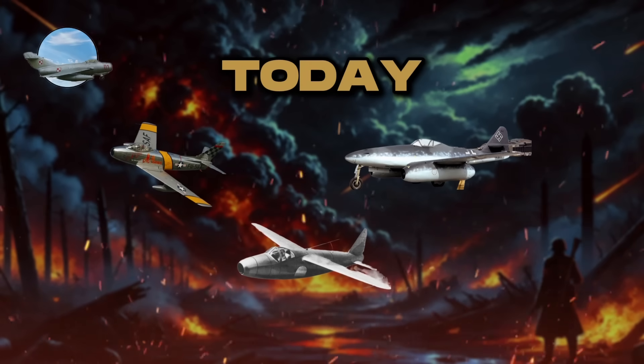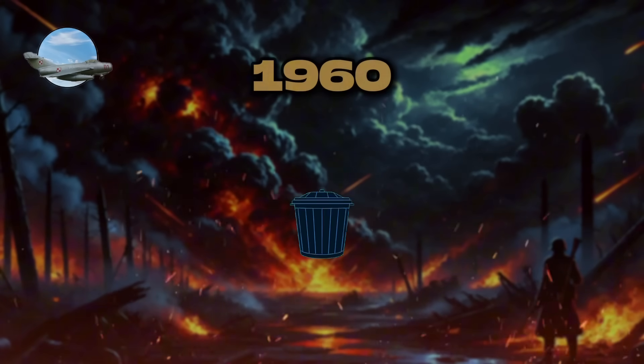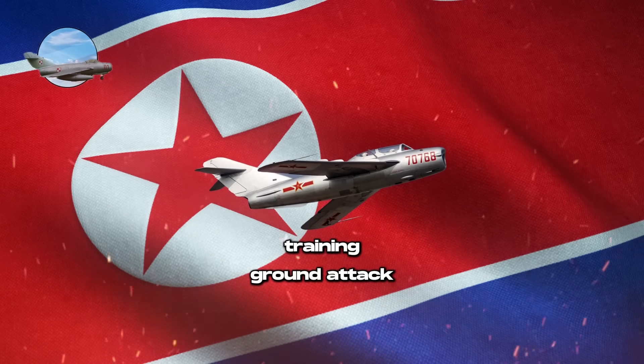Today, many first-generation jet fighters continue to serve in smaller air forces. While largely obsolete by the 1960s, models like the Shenyang J-5, derived from the MiG-17, remain in use for training and ground attack roles in countries such as North Korea.